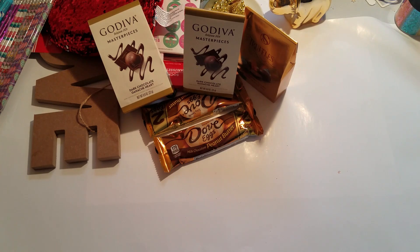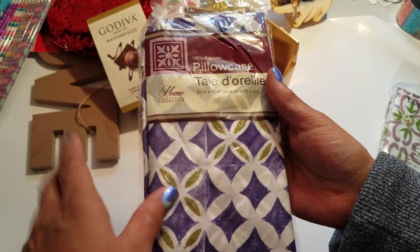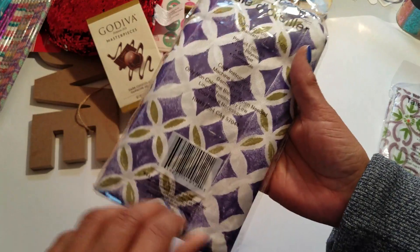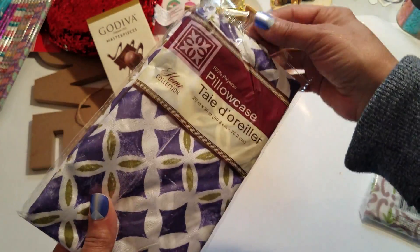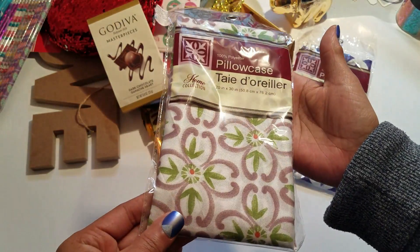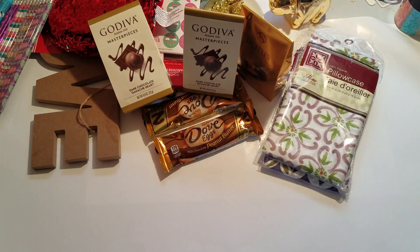I picked up these pillowcases because they're a dollar and they work fine. These are 20 inches by 30 inches. This is supposed to be a new pattern — I haven't seen this pattern yet, so I got one of those. And then this other one is a new pattern too, and I got one of those.